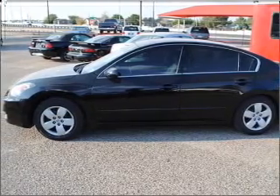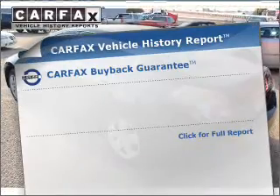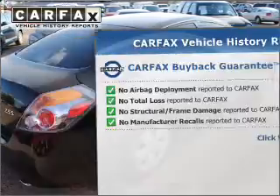With an efficient four-cylinder engine that responds smoothly to its automatic transmission. Rest easy knowing this vehicle comes with a Carfax Vehicle History Report from Carfax, the most trusted provider of vehicle information.